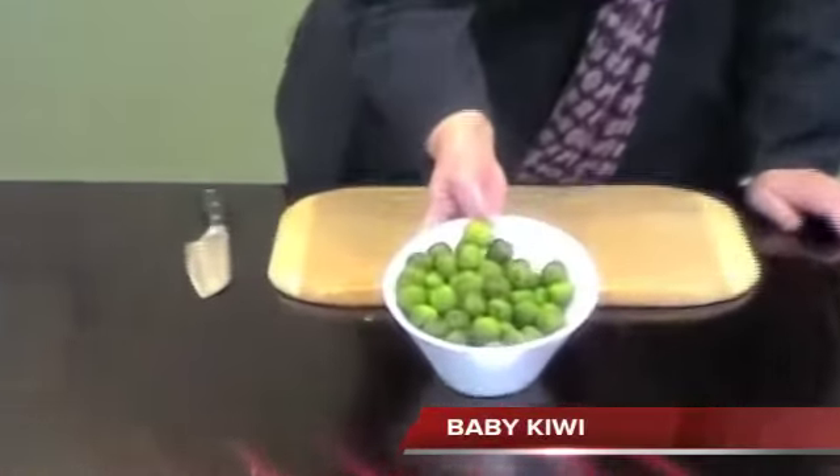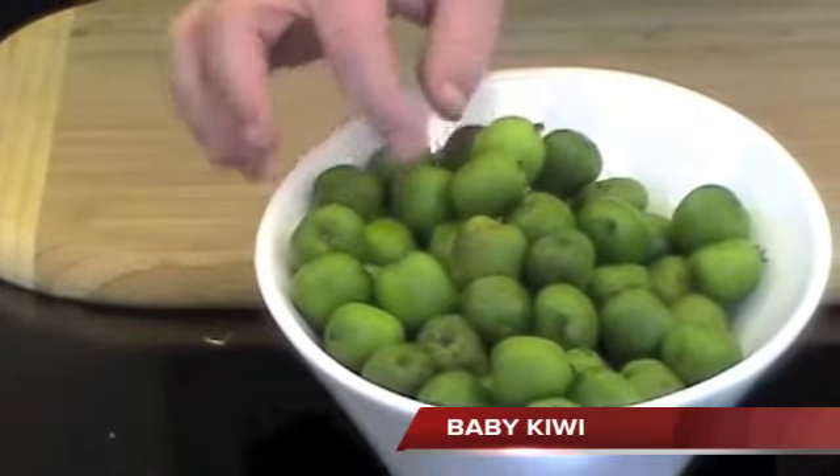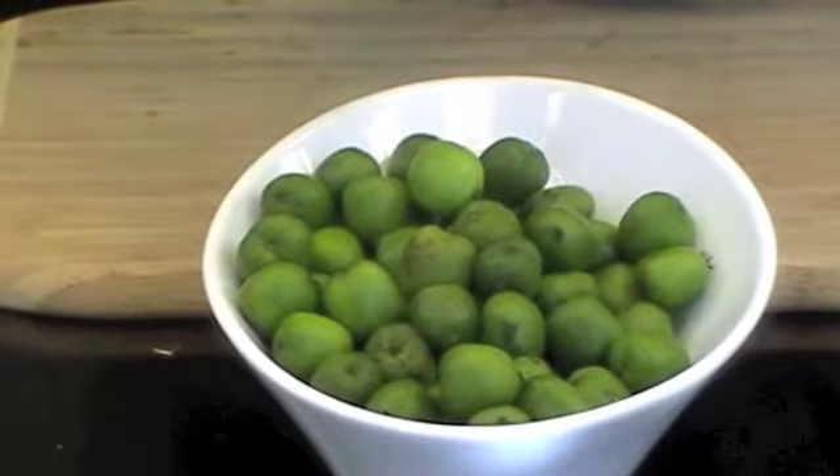We now have baby kiwi, packed 12 half pints out of New Zealand. These little babies are only going to be around for the next five to six weeks, and they're coming from New Zealand.